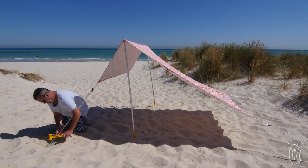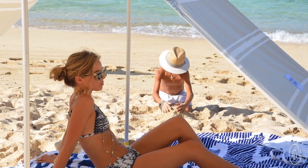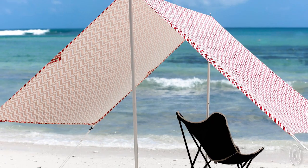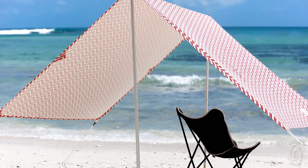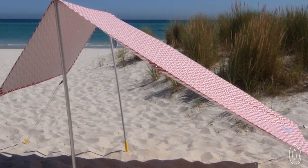You can hitch it in minutes, and while you're underneath, the canvas has UPF 40 to block 97% of UV rays, and the A-line structure doubles as an entryway, so you don't miss out on that cool beach breeze. But even with that ocean air circulating, this tent was designed to stay put.